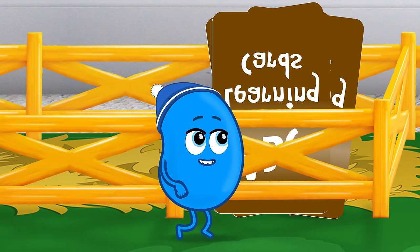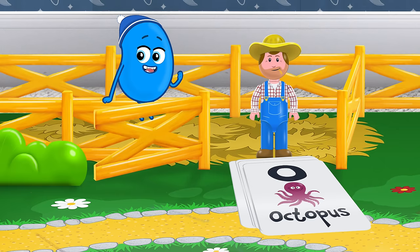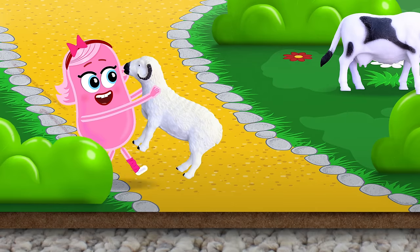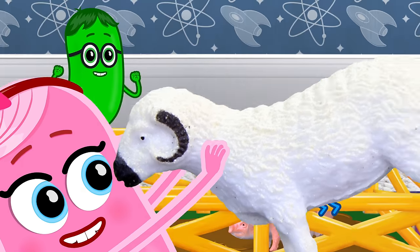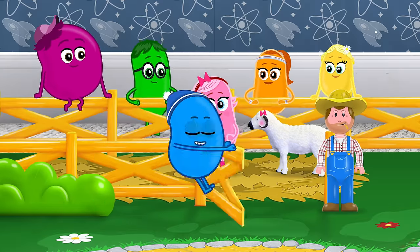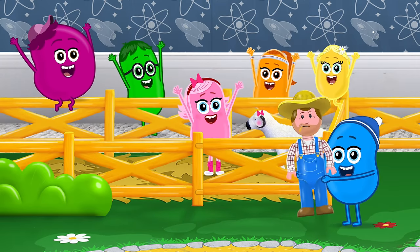Old MacDonald had a farm, E-I-E-I-O. And on this farm he had a lamb! E-I-E-I-O. With a baa baa here, baa baa there, here a baa, there a baa — in the pen a baa baa. Old MacDonald had a farm, E-I-E-I-O.